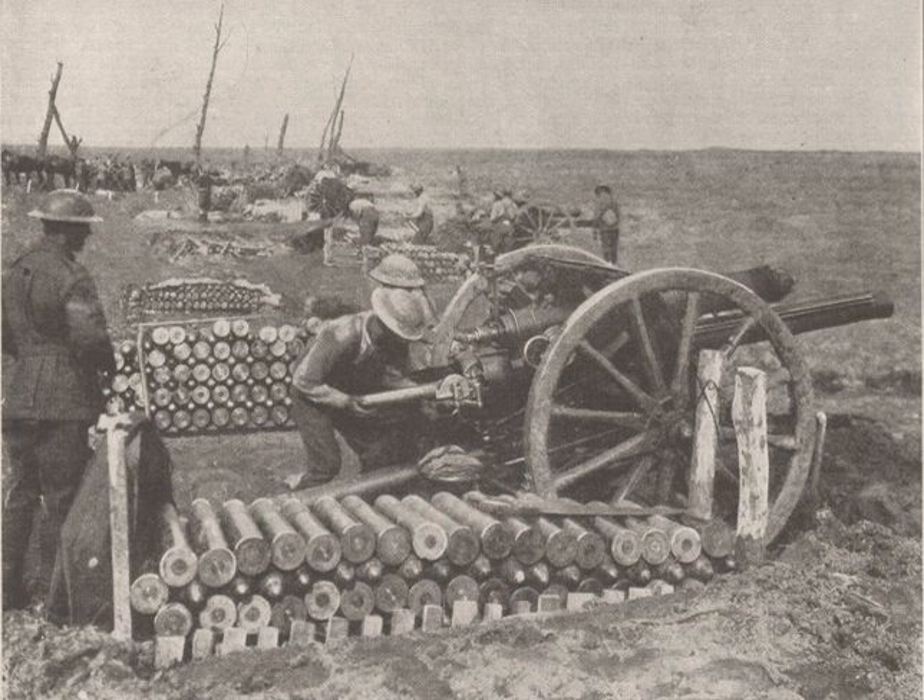The artillery arm developed several new methods and tactics of combat during the war, including the box barrage, Chinese barrage, clock method of calling fall of shot, creeping barrage, and artillery sound ranging.